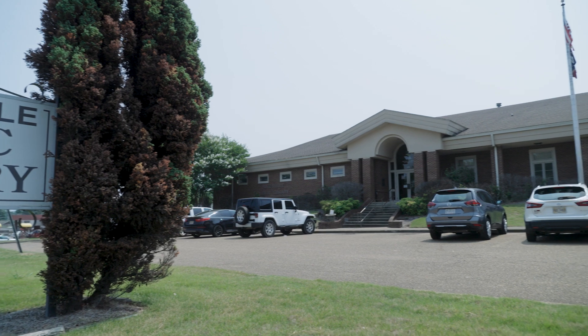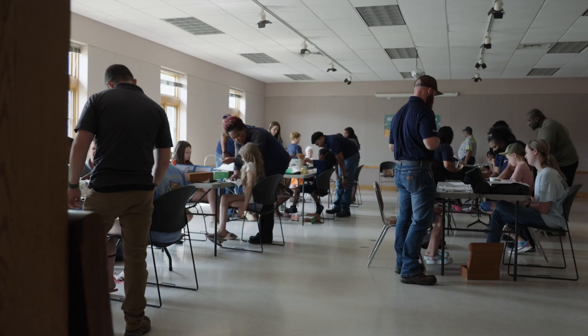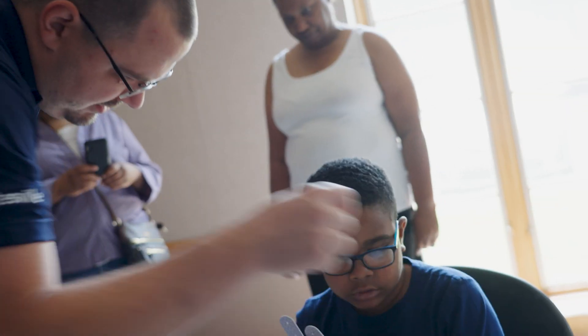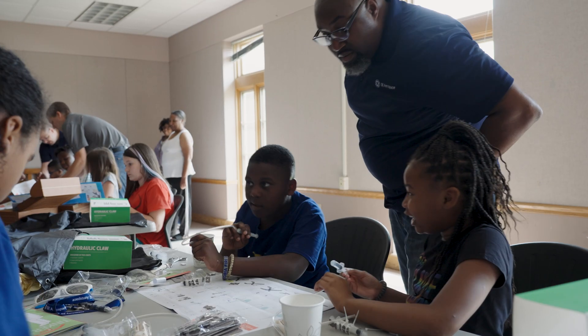GE has made a big impact in the community and the surrounding area by going out and volunteering. We've done cleanups, cooking out in the community, going to visit schools.